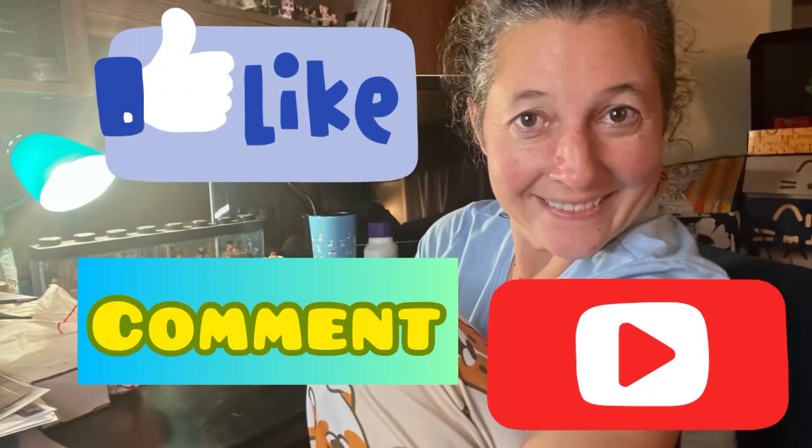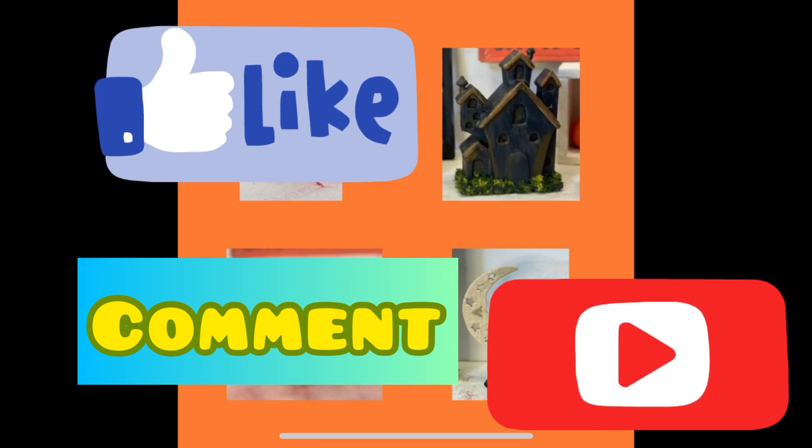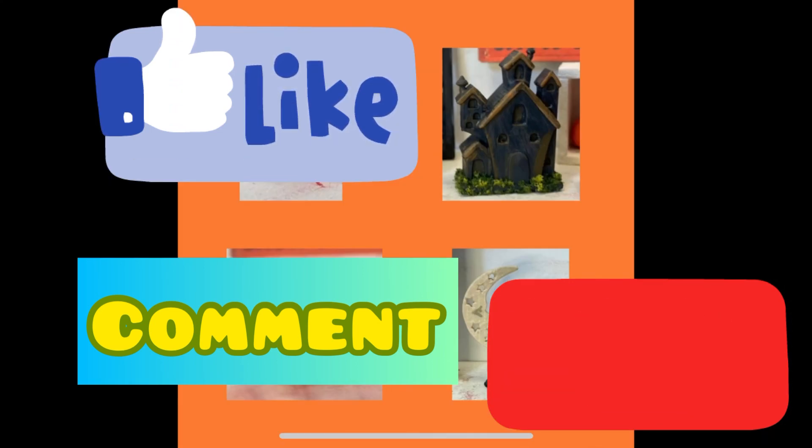I hope everyone enjoyed this video. Please like, comment, subscribe, and everyone take care.